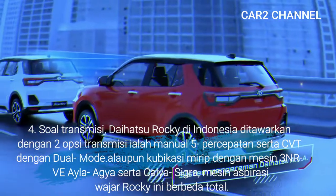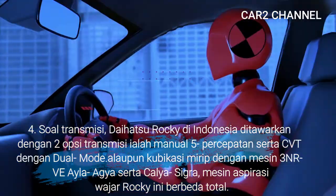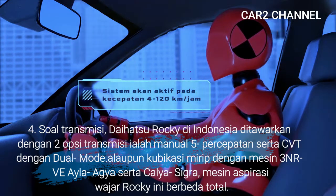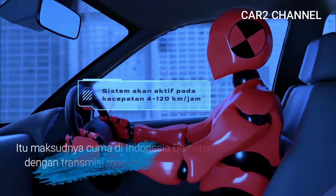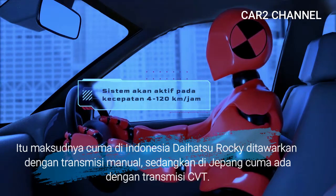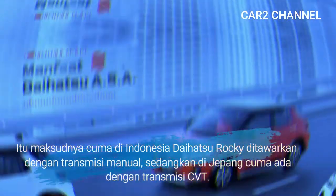Keempat, soal transmisi, Daihatsu Rocky di Indonesia ditawarkan dengan 2 opsi transmisi: manual 5 percepatan serta CVT dengan dual mode. Ini hanya di Indonesia Daihatsu Rocky ditawarkan transmisi manual, sedangkan di Jepang hanya tersedia dengan transmisi CVT.